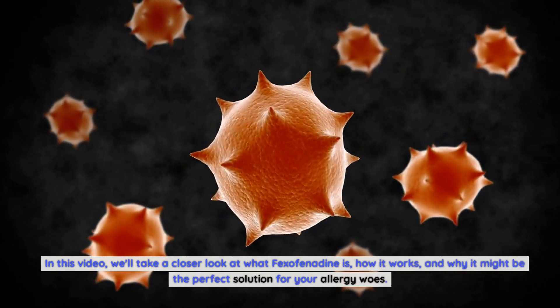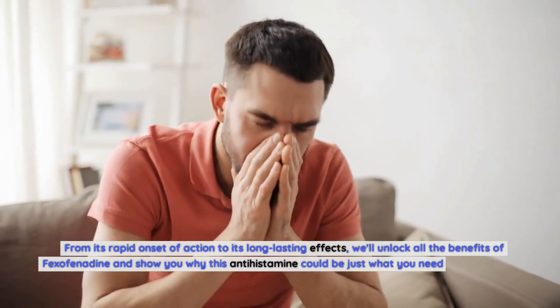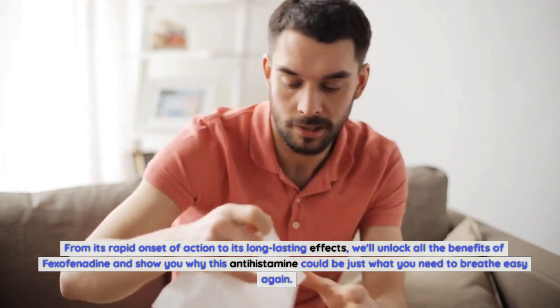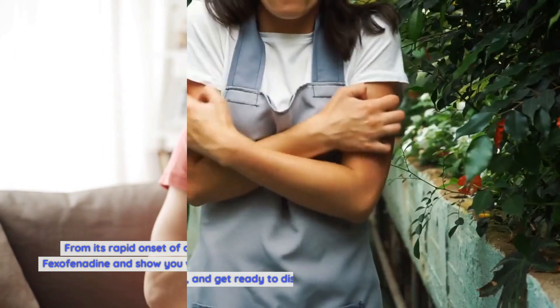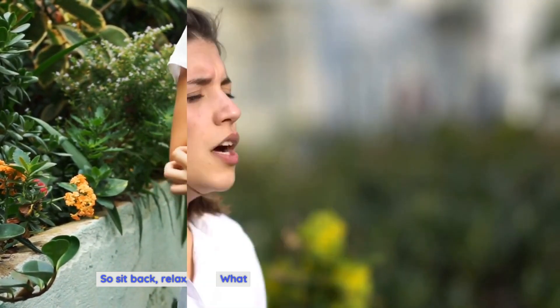In this video, we'll take a closer look at what fexofenadine is, how it works, and why it might be the perfect solution for your allergy woes. From its rapid onset of action to its long-lasting effects, we'll unlock all the benefits of fexofenadine and show you why this antihistamine could be just what you need to breathe easy again.